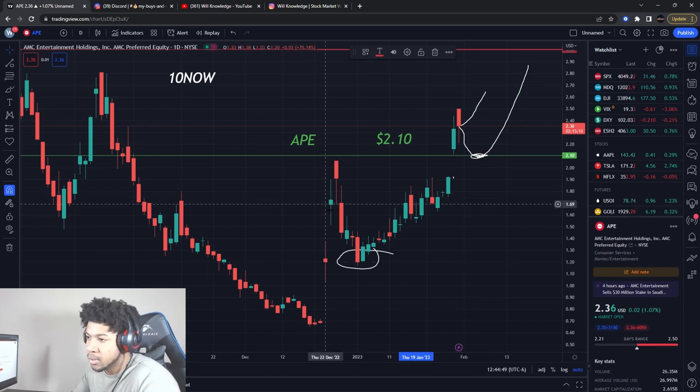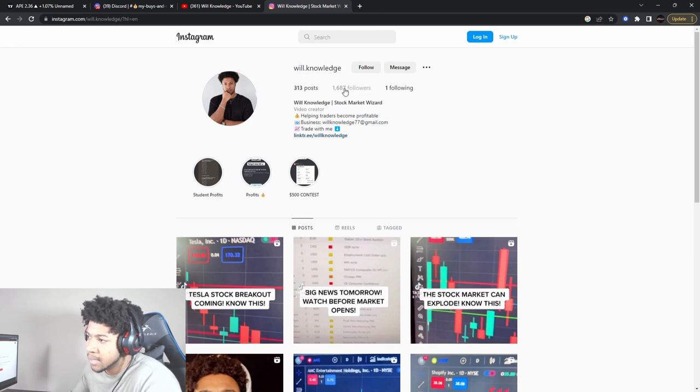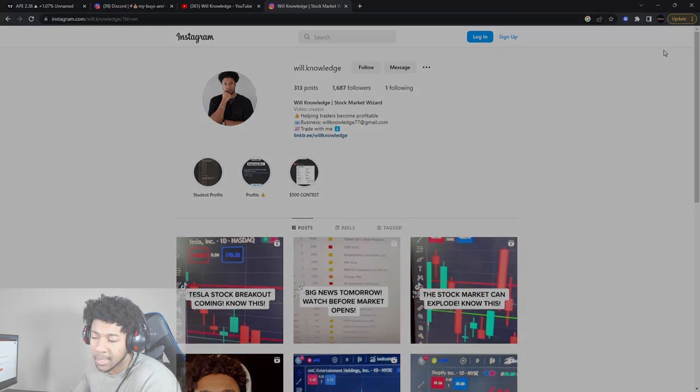Thank you guys for watching the video. Smash that like button and subscribe. Follow me on Instagram at will.knowledge — I have 1,687 followers. Please make sure you follow the right one; there are scam accounts, so make sure it's spelled correctly. And always remember, none of this is a recommendation to buy or sell anything — just for educational purposes only. Do not trade anything you see or hear in the video. Catch you guys in the next one. Bye.